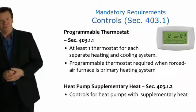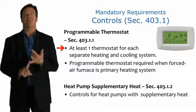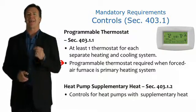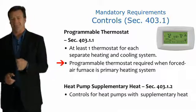Let's talk about thermostats and controls. At least one thermostat for each separate heating and cooling system is required. This thermostat needs to be programmable and is required when forced air is the primary heating system.